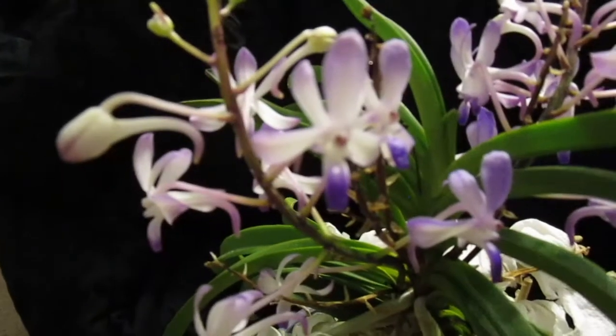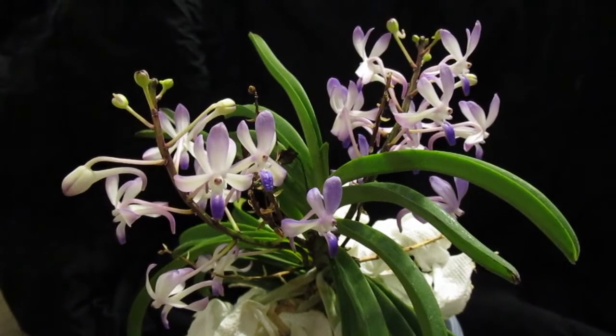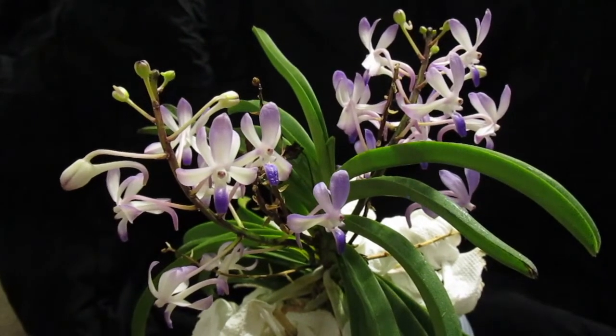She is fragrant and she blooms a few times a year, so this is definitely one to add to your collection. Have a good one, bye-bye.